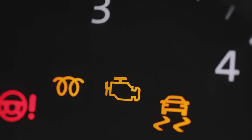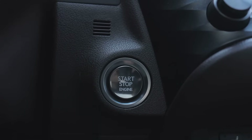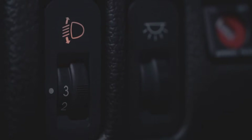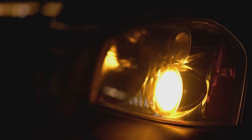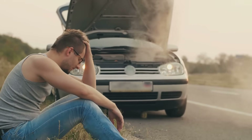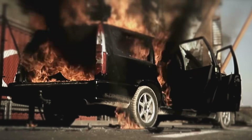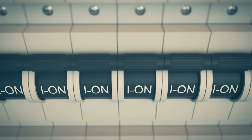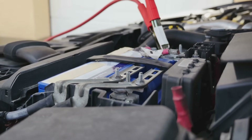Imagine driving your car without these components. Every time you started your engine, a massive surge of current would flow through your ignition switch. Turning on your headlights would send high power through a flimsy stalk on your steering wheel. A small wiring issue caused by a bump in the road could send a power spike straight to your car's main computer, bricking it instantly. Your car would be incredibly unreliable and frankly quite dangerous. The risk of electrical fires would be immense, and simple functions we take for granted would become a gamble every time you used them.